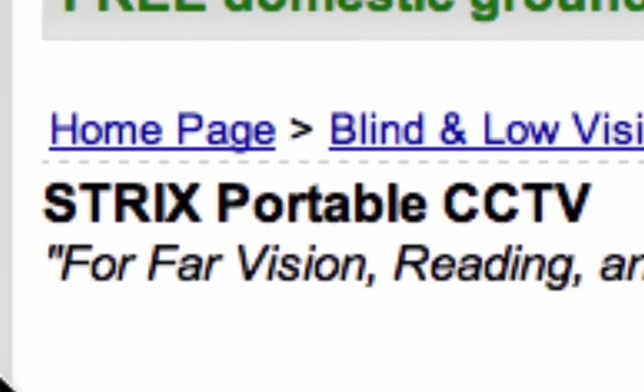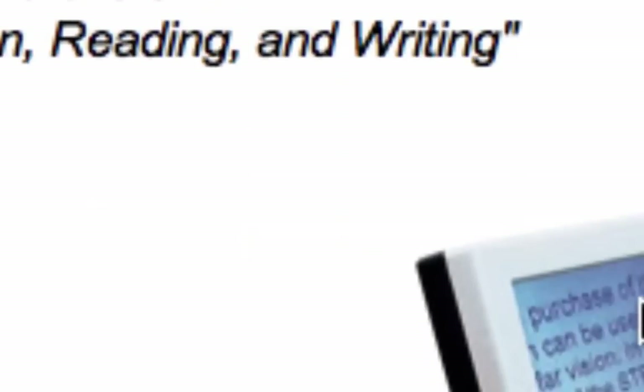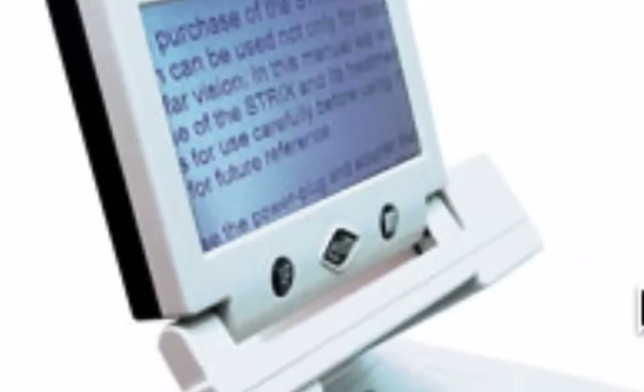We are on the Maxi Aids website to take a look at the Strix portable CCTV. Not long ago I put up a video revising what I would like in a video magnifier, stating that battery life was not as important to me as having good reading and writing facilities, as well as long distance. This particular one has been specifically designed to meet all three. Here it is in its writing position.